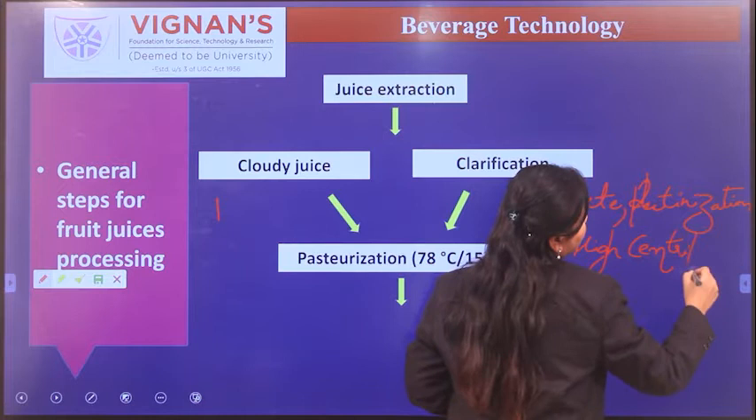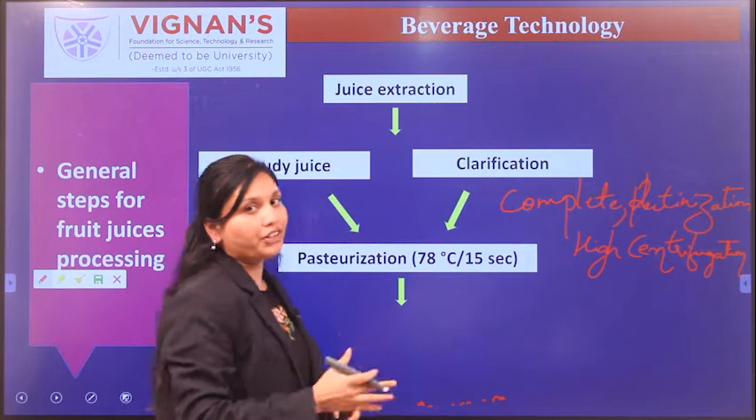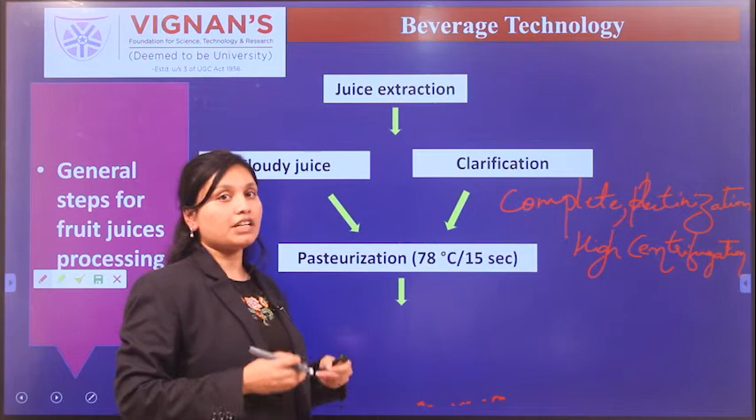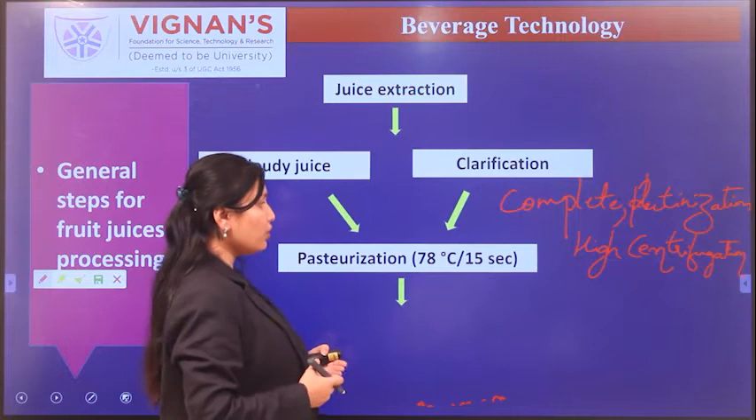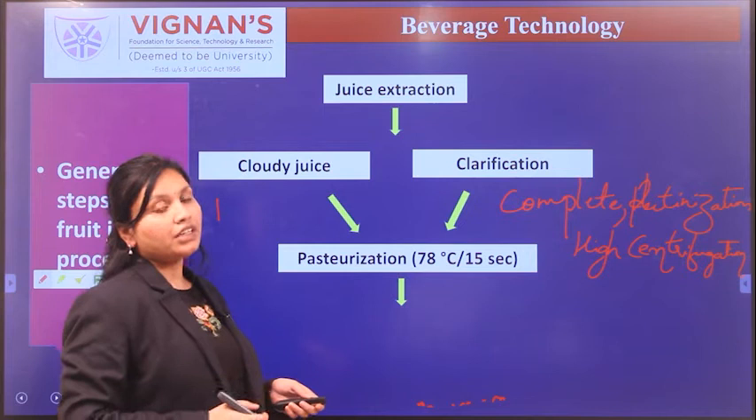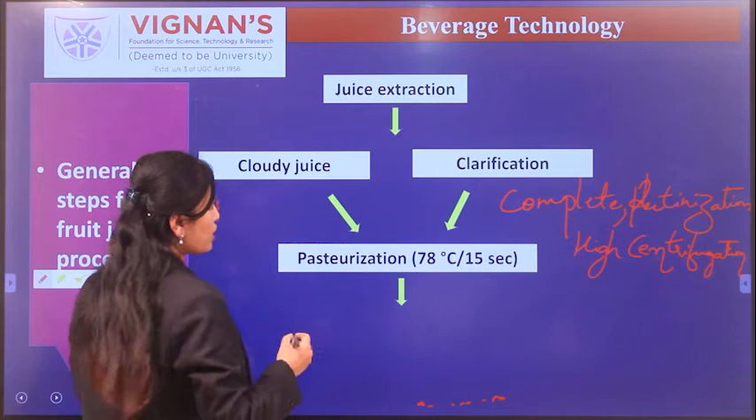After centrifugation, the juice is subjected to filtration to make it clear. Then the juice is subjected to heat treatment in order to kill or inhibit microorganisms and to extend the shelf life of the product. Pasteurization is commonly carried out in all fruit juice industries, followed by filling and bottling.